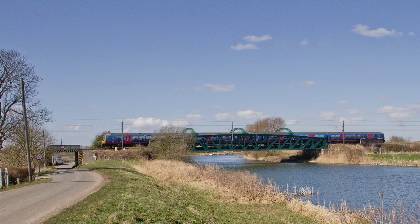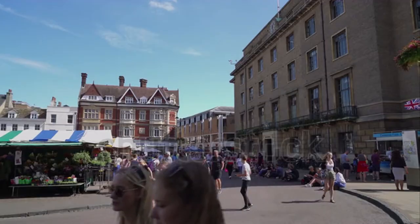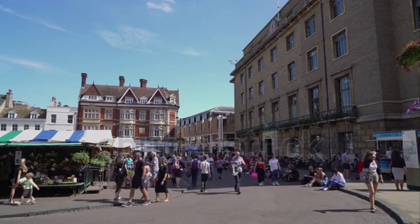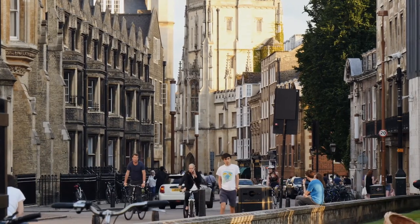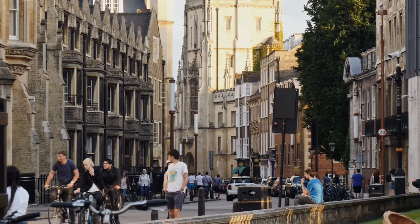Market Downton has developed from being an agricultural centre to more of a suburban commuter town for Cambridge. Cambridge is one of the top four industrial locations in the UK, with a strong biotech and food processing industry. This means there is a strong commuter aspect to Market Downton, and many of the people living there go to Cambridge to work, where house prices are twice that of Market Downton.